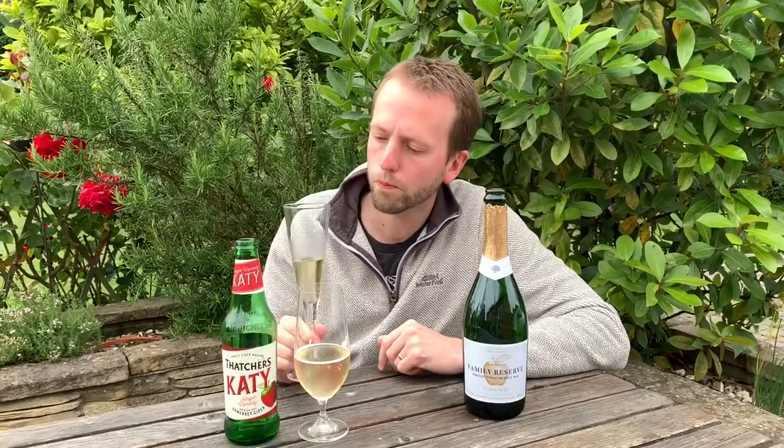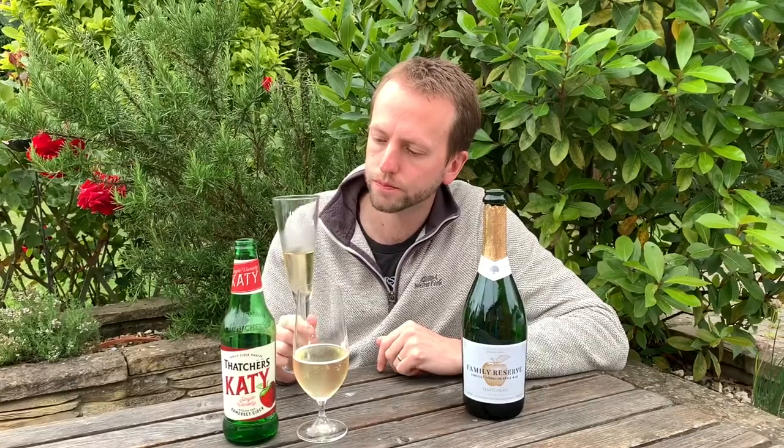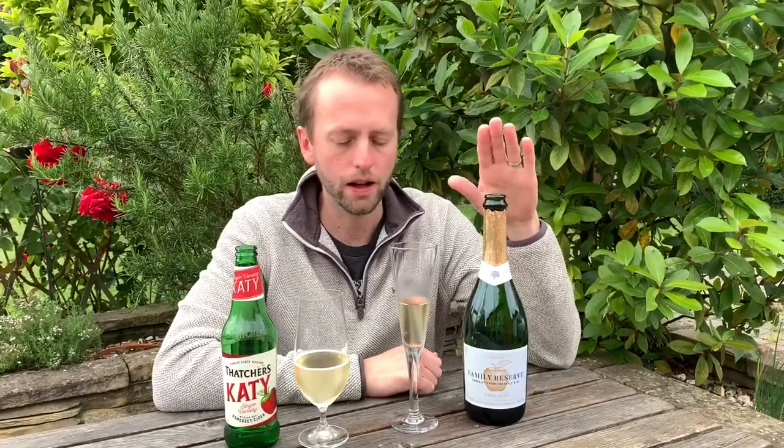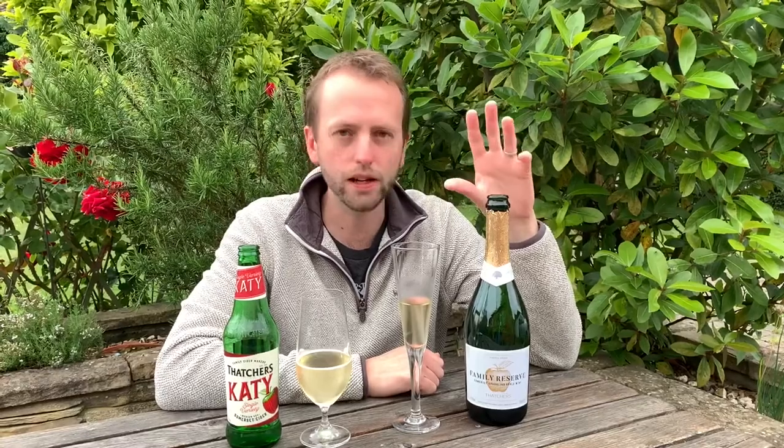Going back to the Family Reserve for a sip. I don't know how to summarize really. I think it's a really interesting choice for Thatcher's to bring out something like this. It really sparks the debate again about fine cider - does fine cider have to come in a bottle like this, or does it have to be from a certain company, or does it have to be craft? I don't have the answer - I just like exploring it every week.